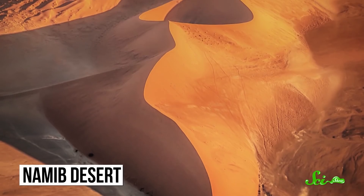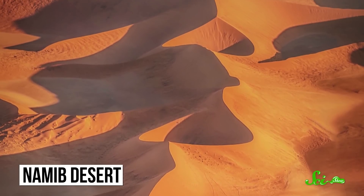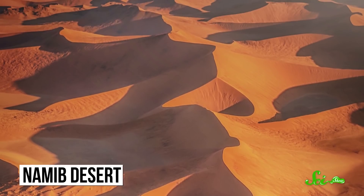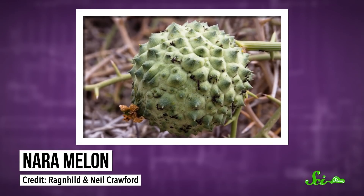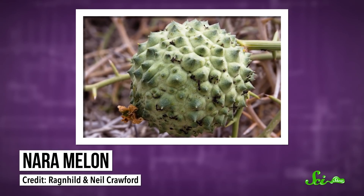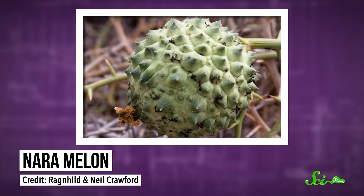It's not easy to live in southern Africa's Namib Desert. It's one of the oldest and driest deserts in the world, and many of the plants and animals that survive there have bizarre adaptations and are only found in this desert. One of these is the nara melon, which not only builds its own habitat in this harsh environment, but also forms the base of a whole desert ecosystem.